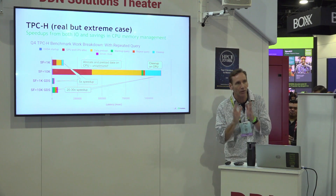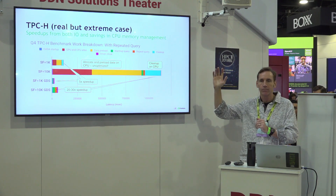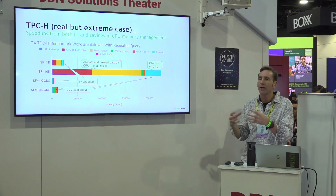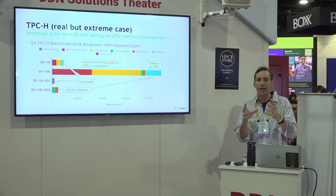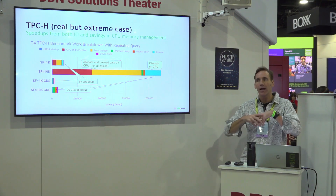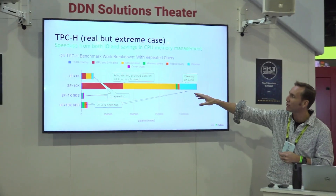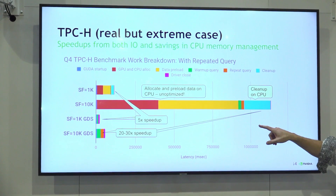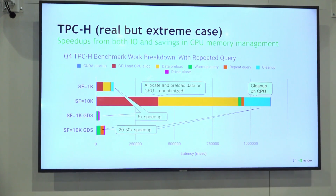I'm also going to take an extreme case: TPCH. You're basically reading in two streams of data and doing a join of those. Each time you do it you may have a different transaction, and you have to reset all the data structures and formats. If you have to do that in the CPU, you have to allocate the data, arrange the data, load the data, and clean up the data every time you want to change the transaction — a huge amount of overhead, that's the red, yellow, and blue stuff. But why do that at all if you could just send it straight to the GPU with much smaller latency?